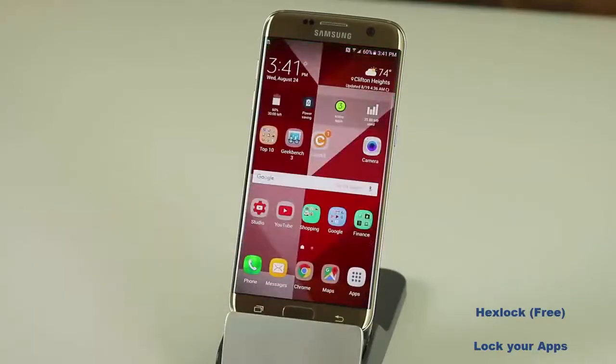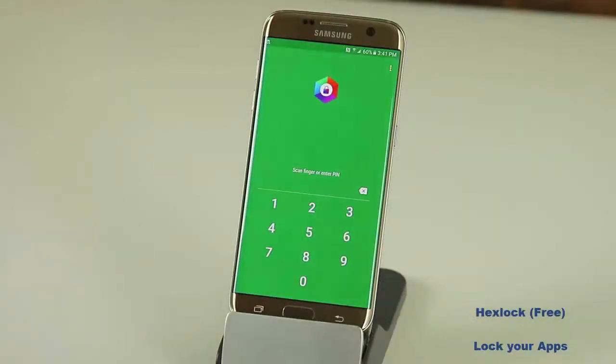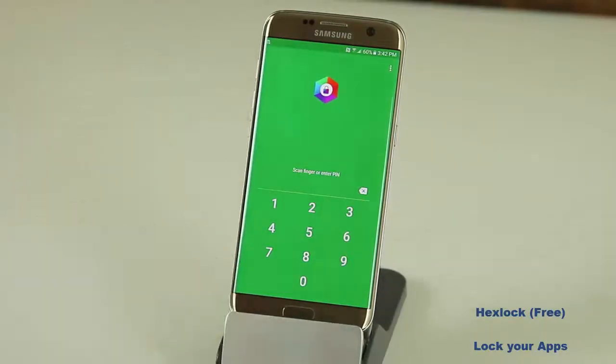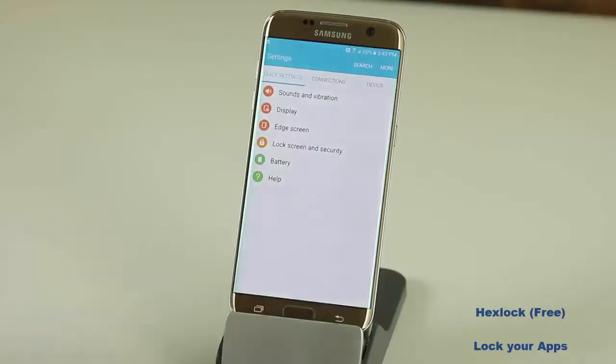Let me demonstrate how it works. Let's say I'm somebody trying to go into somebody else's phone and trying to change their settings. If I tap on the settings, this is exactly what happens — I get rejected from going into the settings. Unless I know the password I cannot go in. But the great thing is nowhere on this screen does it say Hex Lock, so I don't even know that Hex Lock is the app locking this down. If I do put the password in it's going to take me into the settings.